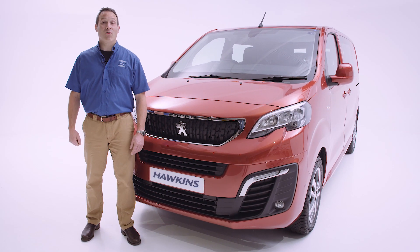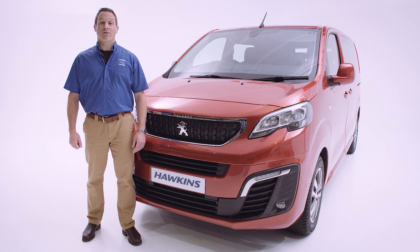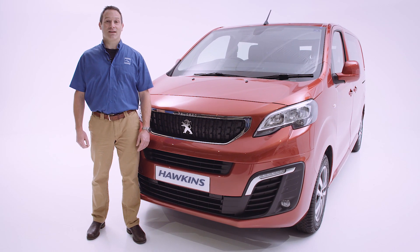If you'd like to find out more about the Expert Fistral van, please visit our website or alternatively visit one of our truck and van centres. We have them at St Stephen's, Penryn, and Hayle, and they're open seven days a week — we look forward to seeing you.